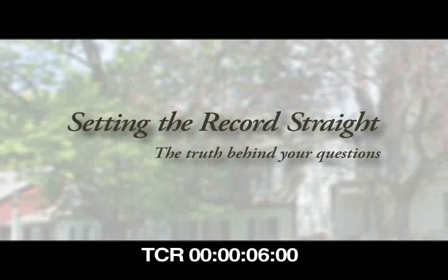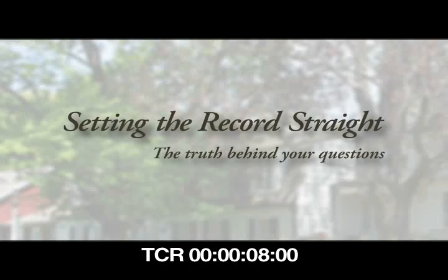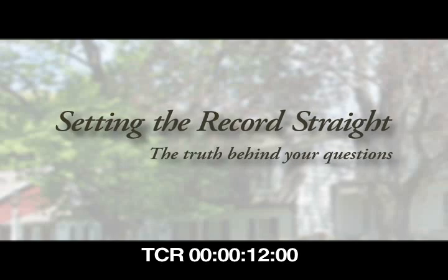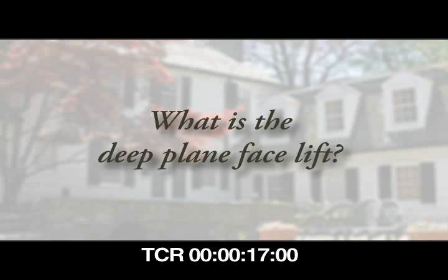Hi, I'm Dr. Neil Gordon and this is another in a series on Setting the Record Straight: The Truth Behind Your Questions. What is the deep plane facelift?